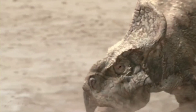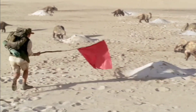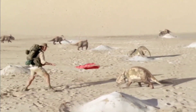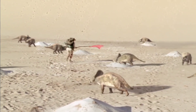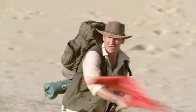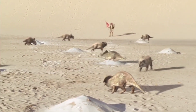So, let's see if it works. Oh, close one. Behind you, Nigel. Oh, my lord.